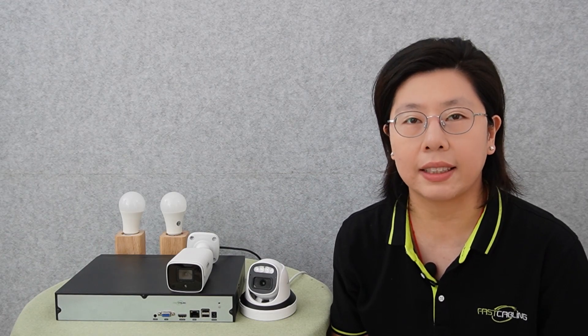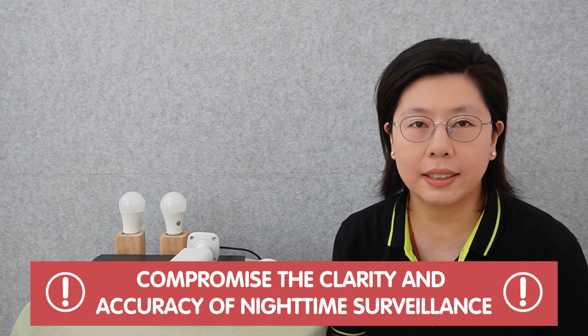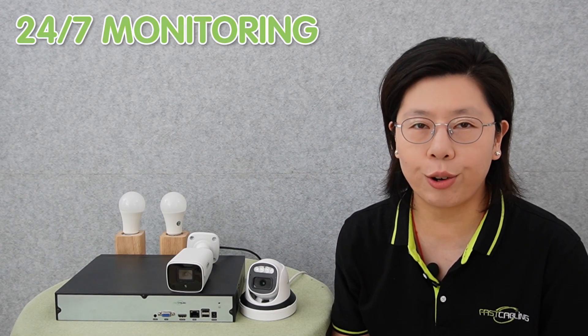In the realm of security and surveillance, the common challenge of ghost images in IP cameras and night vision has emerged as a critical concern. These ghost images, often resulting from light reflection or artifacts, can compromise the clarity and accuracy of nighttime surveillance.